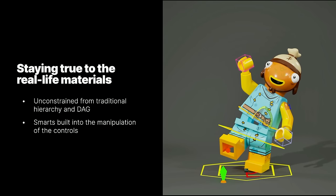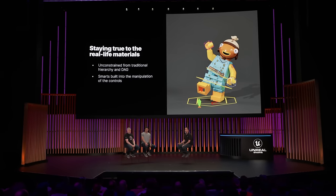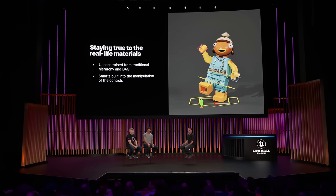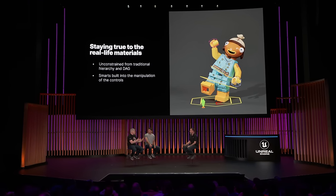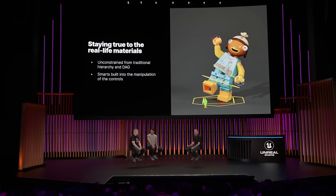Even though these controls were simple, they actually gave us some really advanced ways to pose that were completely unavailable to us with other software. And they're actually set up in a way where it stays really true to the real-life materials that the minifigs are made out of, and it also helps keep our characters on model.